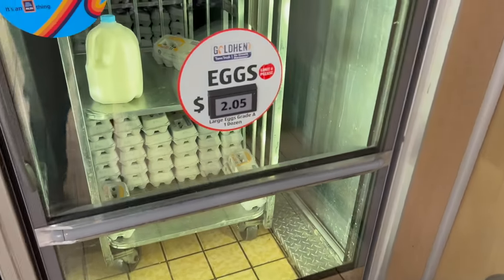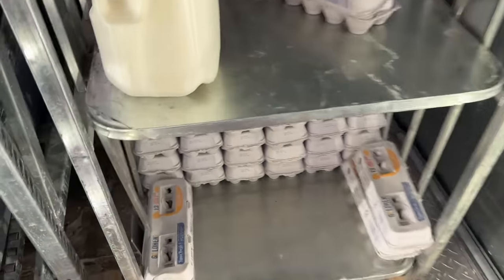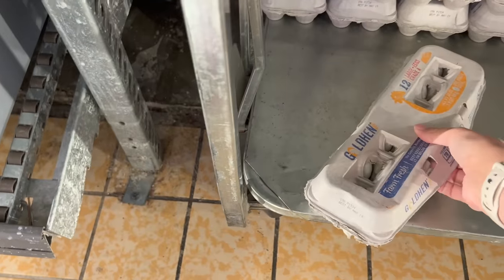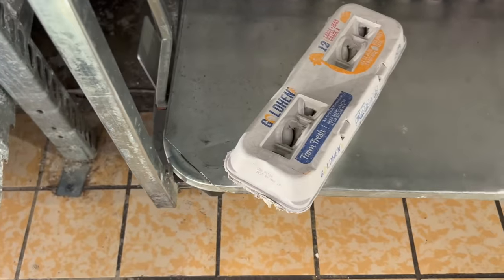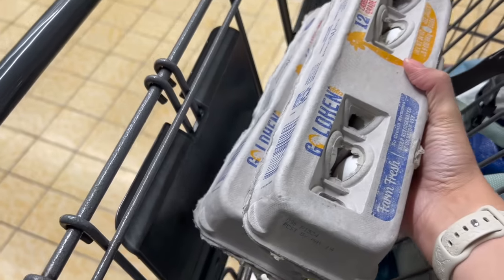I'm getting two dozen eggs. I'm preparing my dog's food and we need more eggs — I use a dozen for her food. $2.05 a piece.